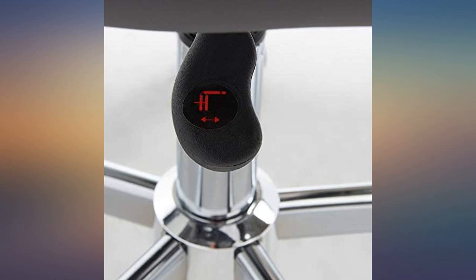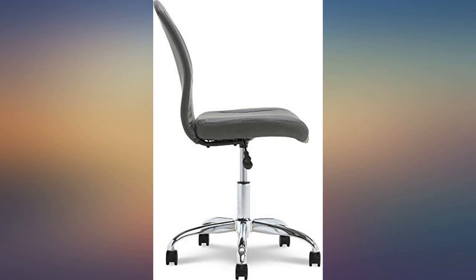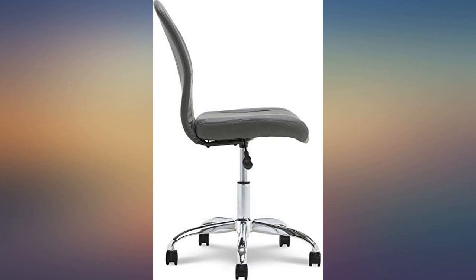I work from home and use the chair all day in my office. Love the chair — not the best back support, but it was expected due to the design style. Very comfortable and beautiful color. Bought one in white and love it; needed another chair so the gray was chosen.